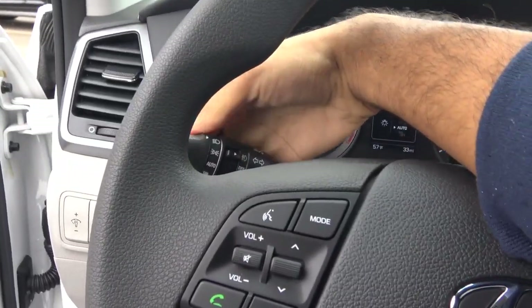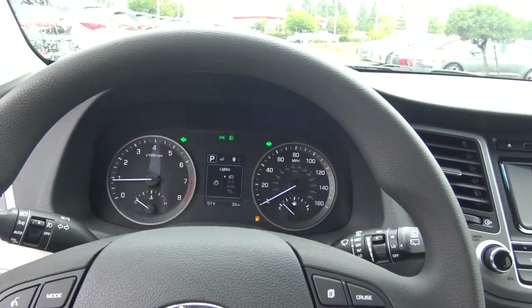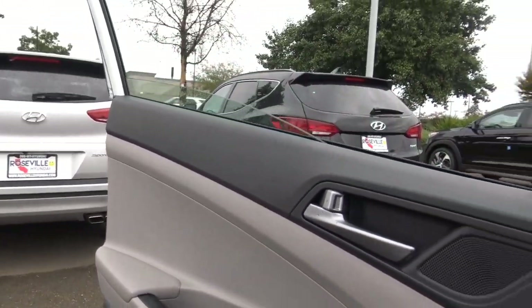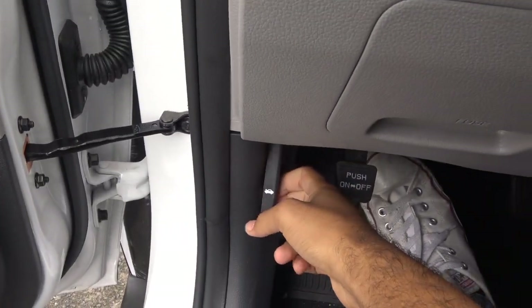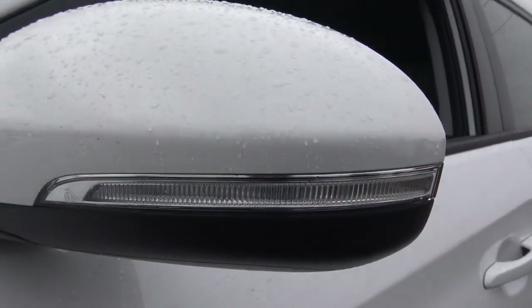You have your headlights, fog lights, and hazards. There's an automatic driver side window. Heated exterior mirrors with LED turn signal indicators.